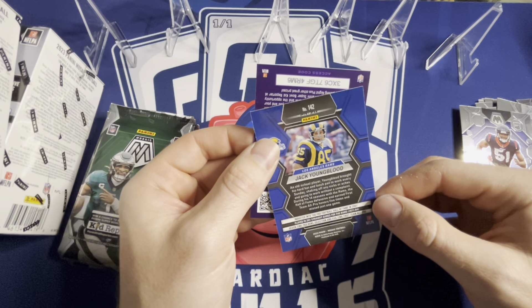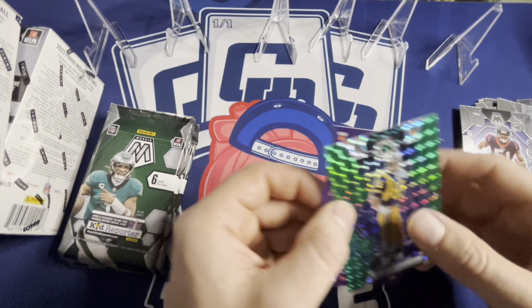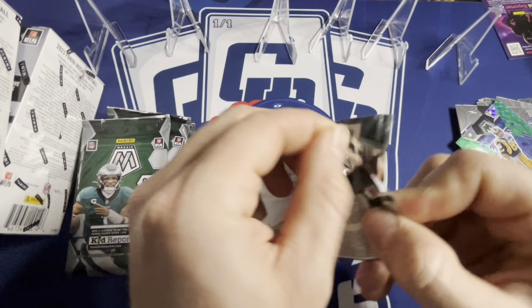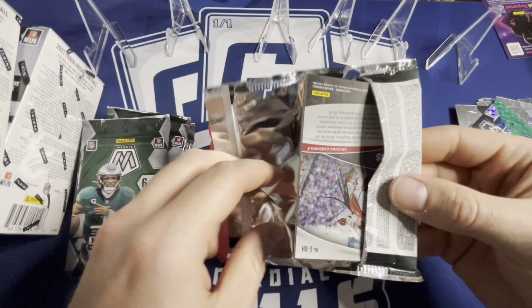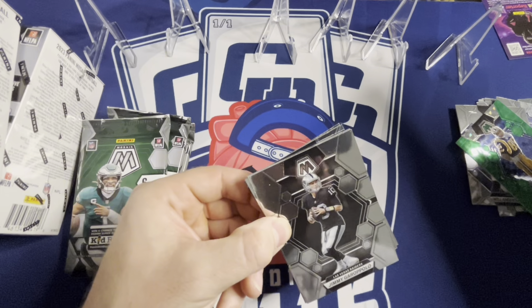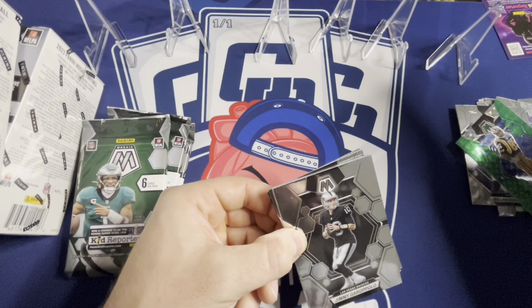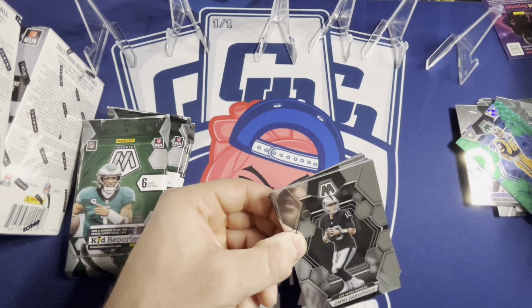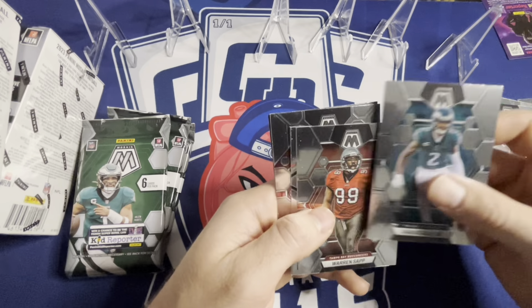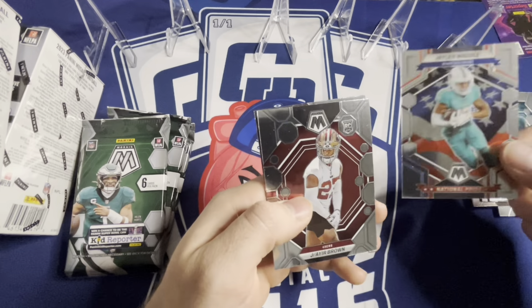Pro Football Hall of Famer — doesn't say tight end, defensive end, close enough. Mosaic — I feel like the autograph rates are low. I didn't even check. Obviously we're chasing Honeycomb, which is one of the parallels. I don't even think there are autos in this product, to be honest — I haven't really seen too many people pull them. But oh, that's nice — Jalen Waddle, National Pride USA background.